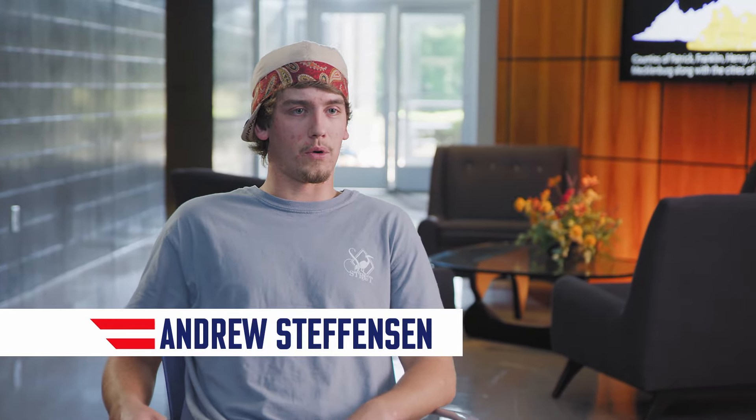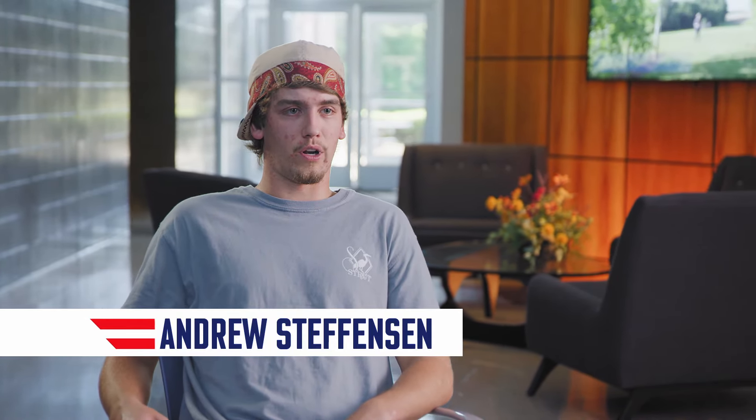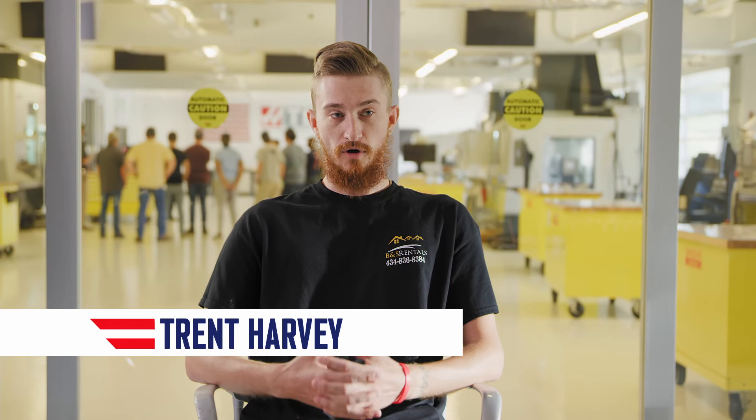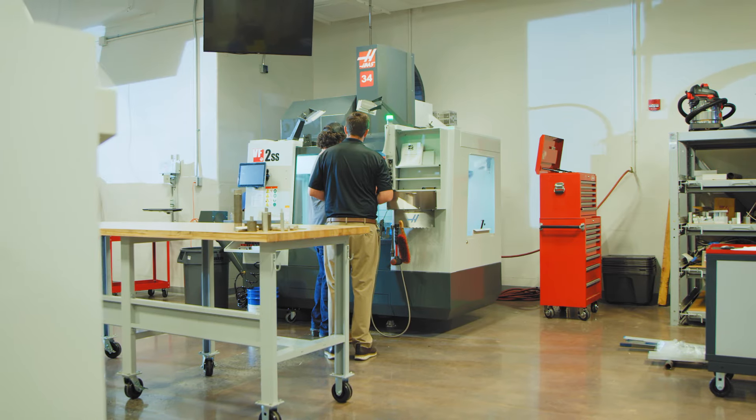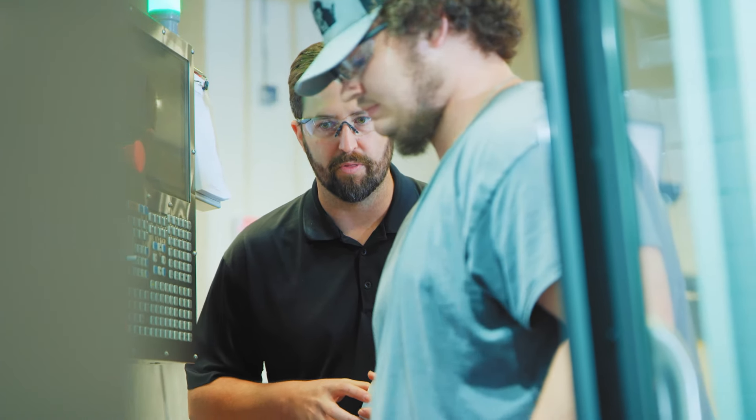The facility is actually great — a lot better than I would have thought. It's real nice, high-tech, all the machines are basically brand new, state-of-the-art. We have an awesome CMM lab here, top-of-the-line everything, which is just super incredible to have the opportunity to work with all this really nice equipment.